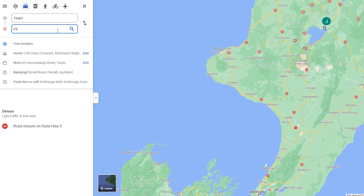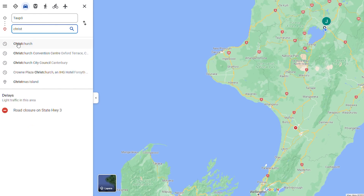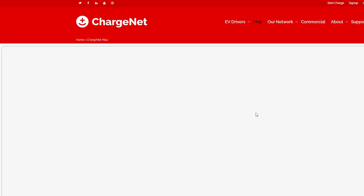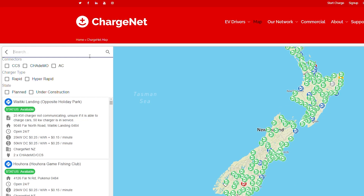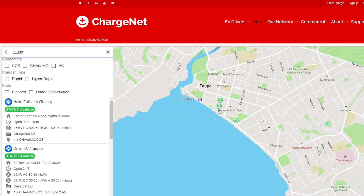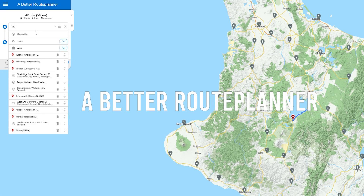In the very first step we had to do some planning. We needed to know where to charge our electric vehicle from Taupo all the way down to Christchurch and back. There's a company called ChargeNet in New Zealand and they have been providing the charge network all over New Zealand. There's a second app we used called Better Route Planner and it's a free app.